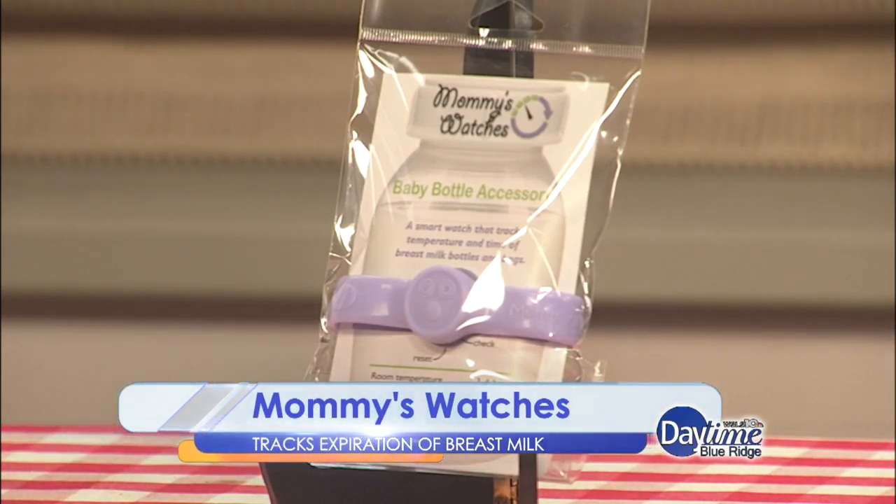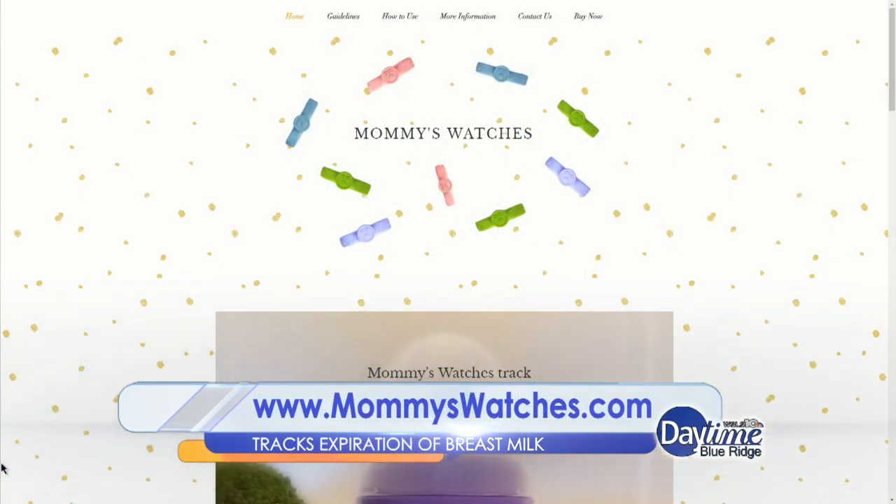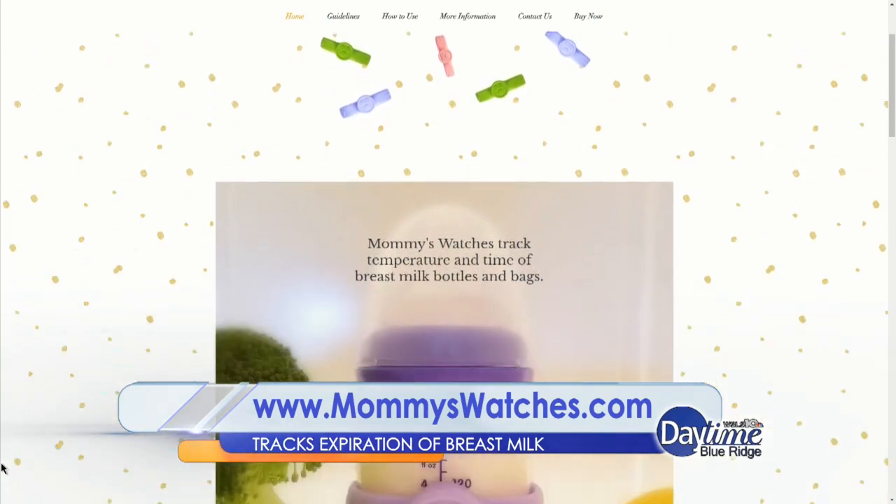Mommy's Watches gives moms peace of mind knowing their baby is getting safe meals each and every time. It is a timer that counts down faster at room temperature and slower at refrigerator temperatures while accounting for safety guidelines. It self-adjusts the expiration time based on the temperature it's exposed to. You can log on to MommysWatches.com.